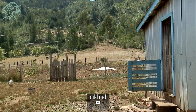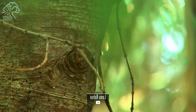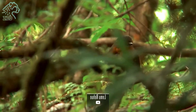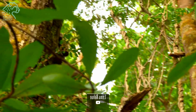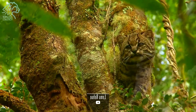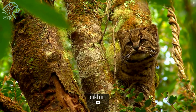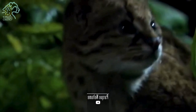The Leopardus guigna is a creature of the forests, dwelling primarily in temperate rainforests, deciduous forests, and shrubland regions across Chile and parts of Argentina. This elusive cat is a master of stealth and prefers to remain hidden among the dense vegetation. It is primarily crepuscular, meaning it is most active during dawn and dusk.